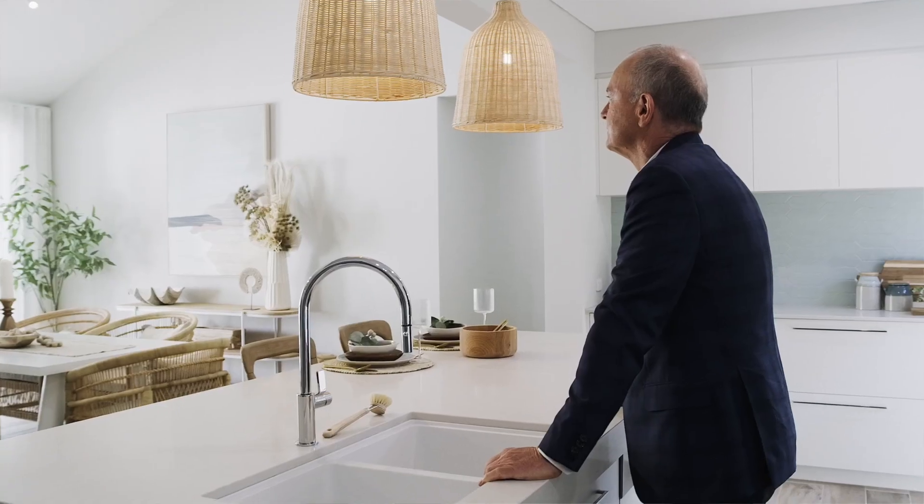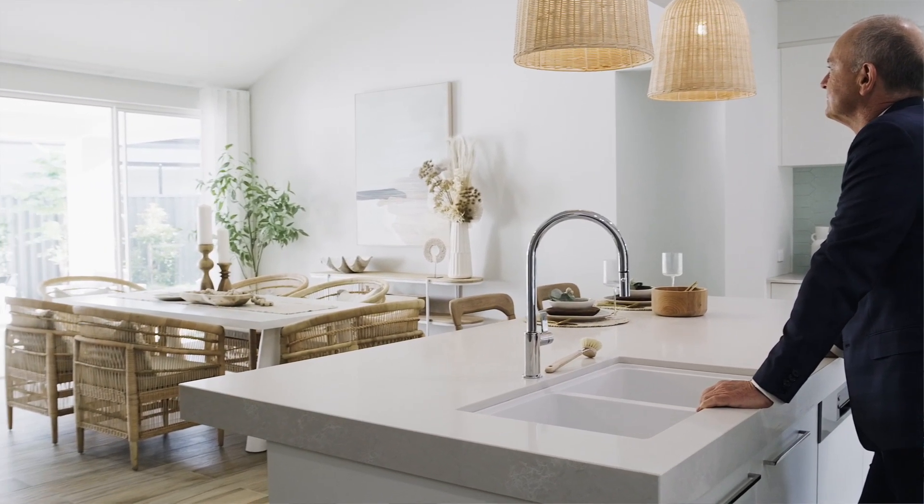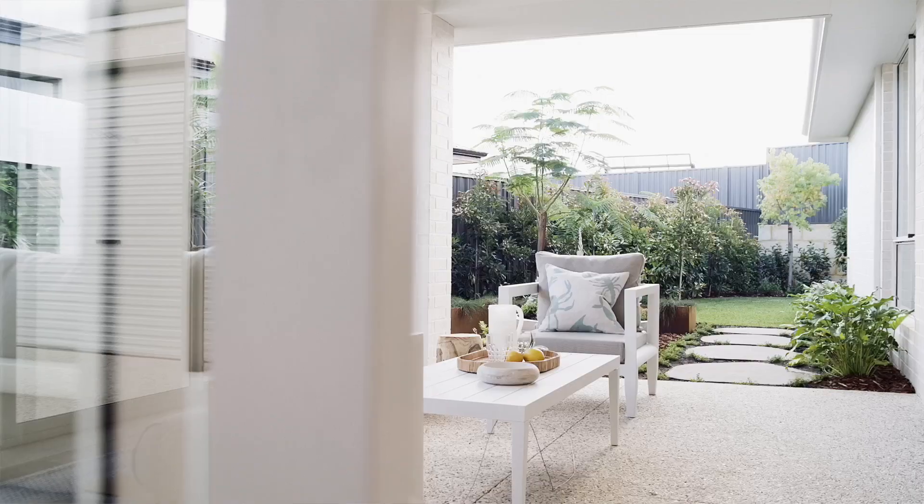Another great feature of the home is this magnificent chef's kitchen, complete with scullery. It really is the centrepiece of the house, overlooking a magnificent dining and family area, and beyond that it all opens up to a terrific alfresco area.